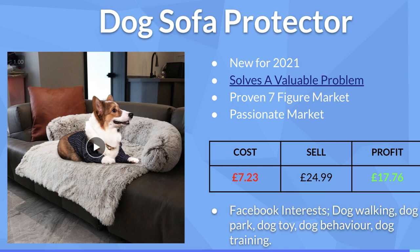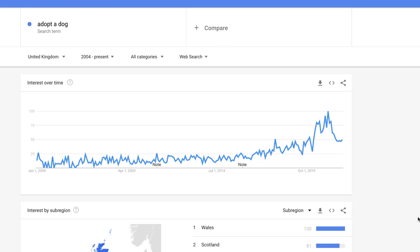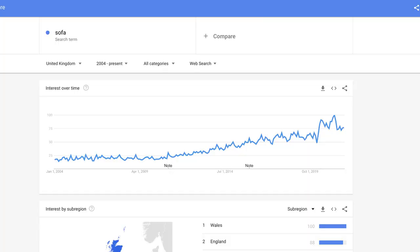Product number two is one of my favorites — it's a dog sofa protector, and I've actually ordered one of these myself. This is definitely something I'm going to look at dropshipping and perhaps even film a series around, because there is such a strong demand for this exact product. It's also brand new for 2021, so not many people will have seen this before. Your marketing angle is targeting people who have recently bought a new sofa as well as casual dog owners.